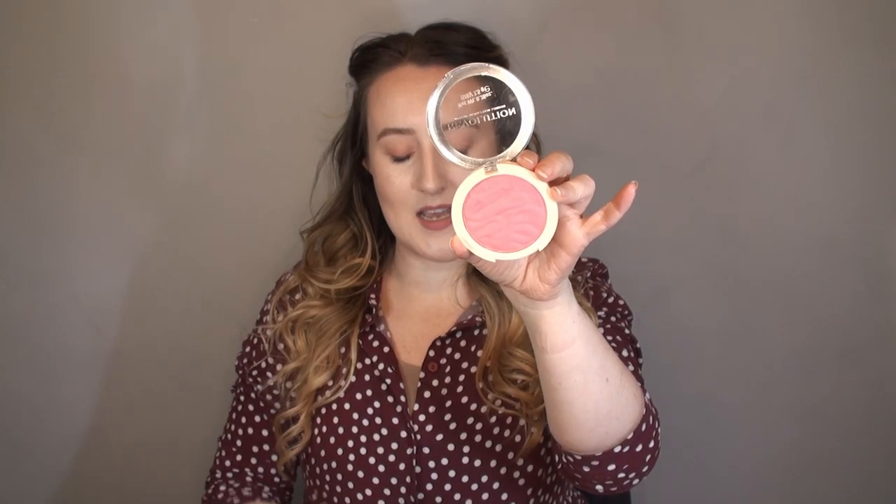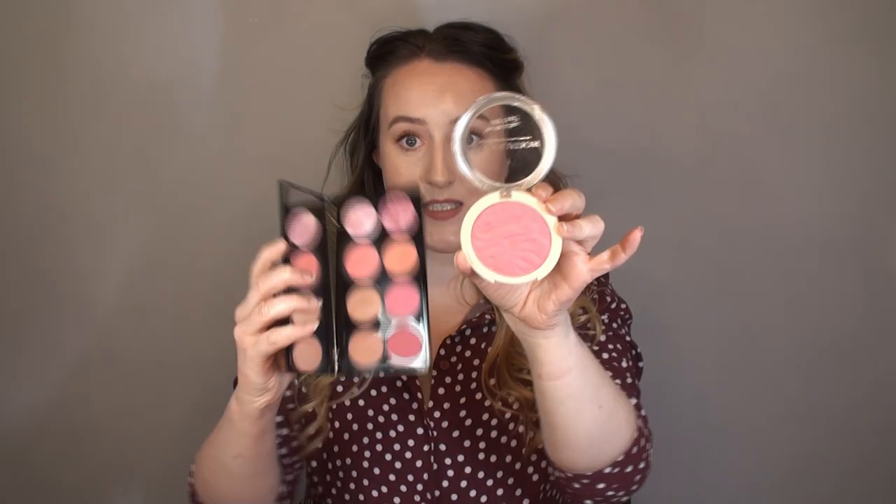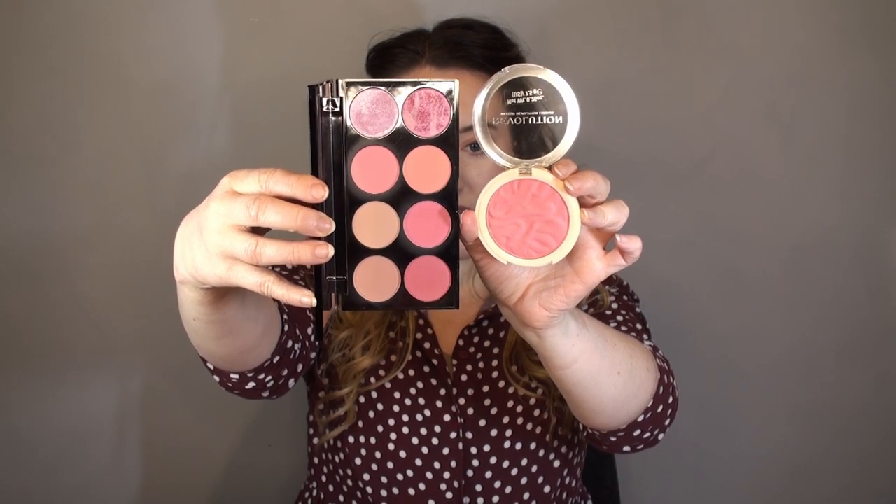I wanted something that was that colour but just in a single pan. So I picked up this again from Revolution - the Blusher Reloaded in Pink Lady. Holding these two up next to each other, they are very, very close in colour. This was the closest one I could find on the Superdrug website that looked the same as the one from the palette - I just wanted something in a single pan for ease of use. Revolution powders always perform; I've never tried a Revolution palette or powder and not really enjoyed it. They always blend out really nicely with a really nice level of pigment.